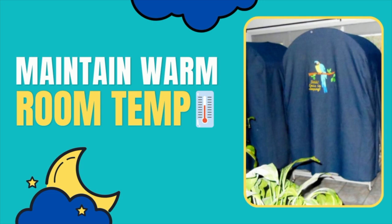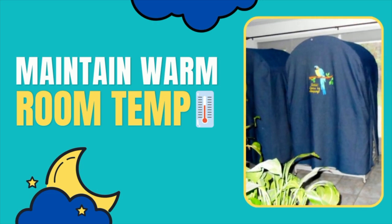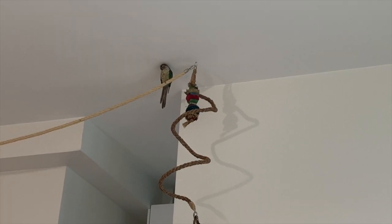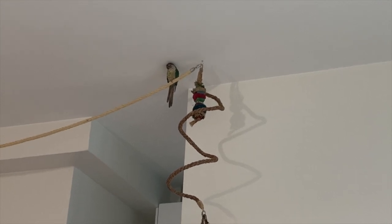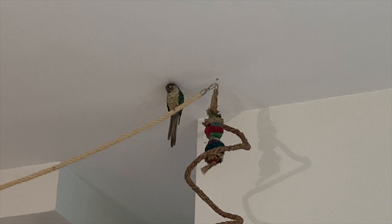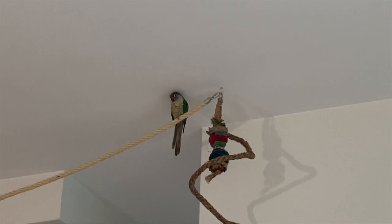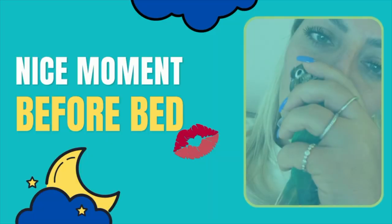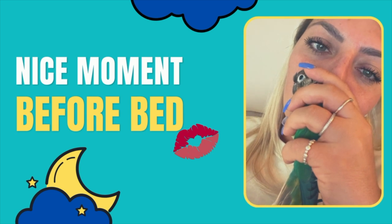The area or room where your bird sleeps should maintain a warm room temperature so they don't get too cold or too hot in the night, and you also want to make sure the area is well ventilated. Make sure the temperature in that area does not drop to a level that could be too cold for your bird — a cover also helps keep their cage warmer at night. You also want to have a nice happy moment with your bird before they go to bed so that they're going to sleep feeling happy, relaxed, and like everything is great.